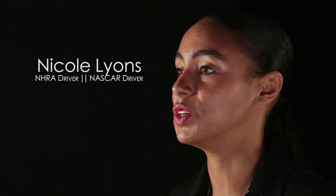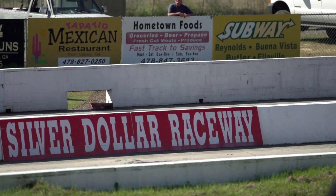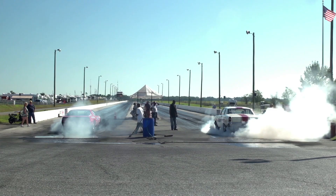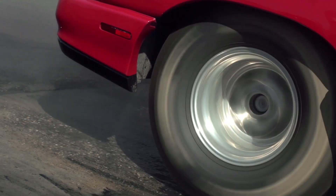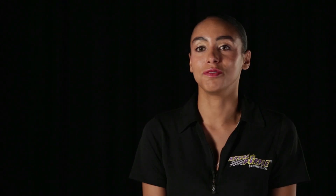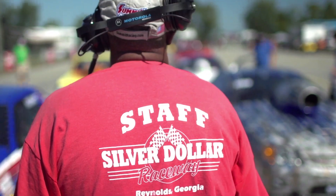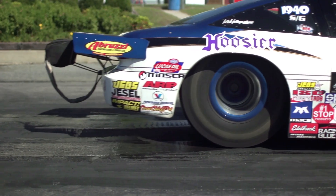I'm a big muscle car fan, so anything from your SS 396 Chevelles to 69 Camaros to Novas — I just think they have so much character and so much stomp-down horsepower that a lot of cars today don't have. Your Ferraris you paddle shift, but I want to actually shift gears, push that clutch, and pull that shifter down. Those cars are my favorite.